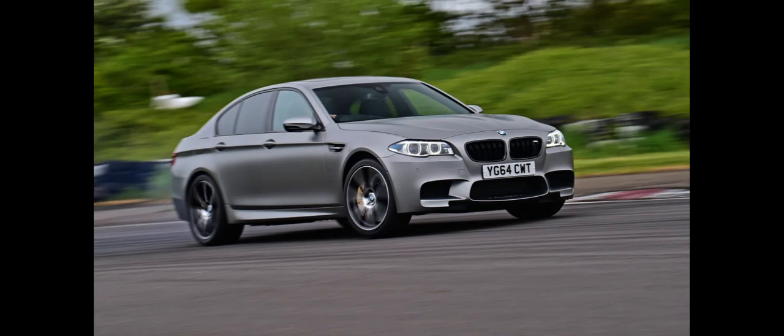The gearbox in most markets is a 7-speed Getrag, now Magna, 7DCL-600 dual-clutch transmission, marking the first time an M5 has used a dual-clutch automatic transmission. A traditional 6-speed manual transmission was also available in the United States.